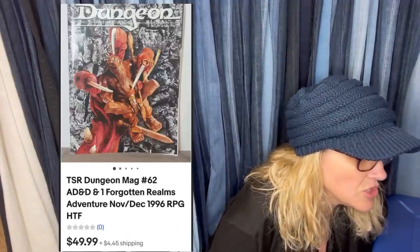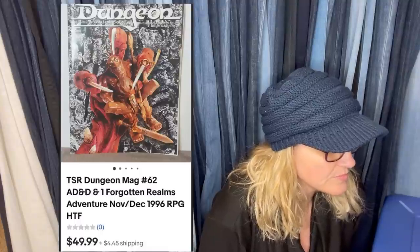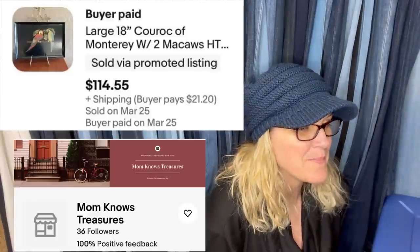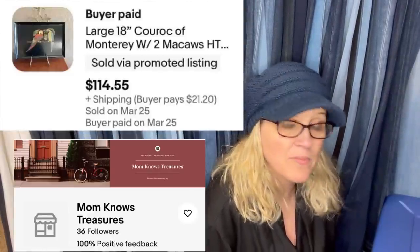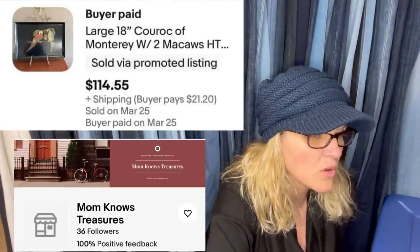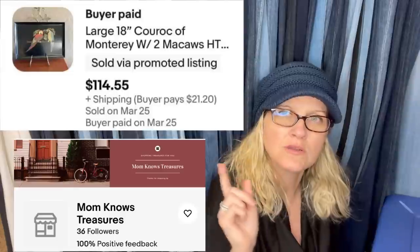It is TSR Dungeon Magazine number 62. Magazines — can you list magazines media mail? If they have advertisements, the answer is no. Nothing with advertisements can go media mail. Blank media cannot go media mail either — a lot of people don't know that, so I thought I'd throw that out there. Purchased at the Salvation Army for $7.99, sold in about two months after sending an offer to a liker. Originally priced at $139; buyer paid $114.55 plus shipping. It's a hard-to-find Korok tray with macaws — really cool piece.